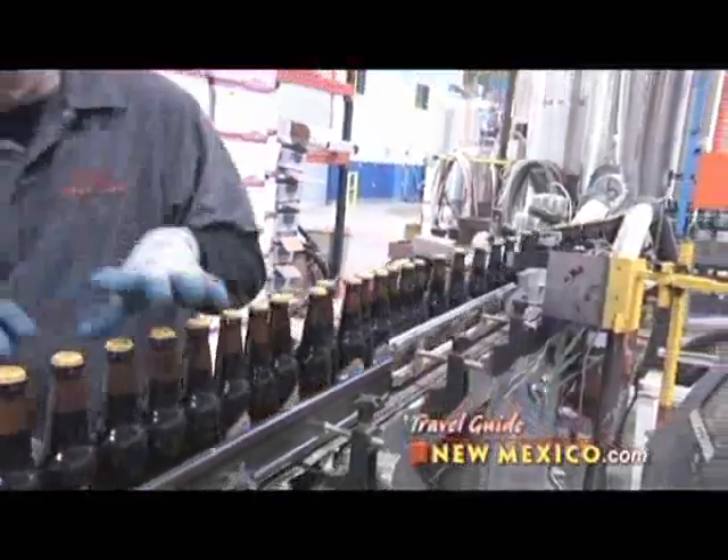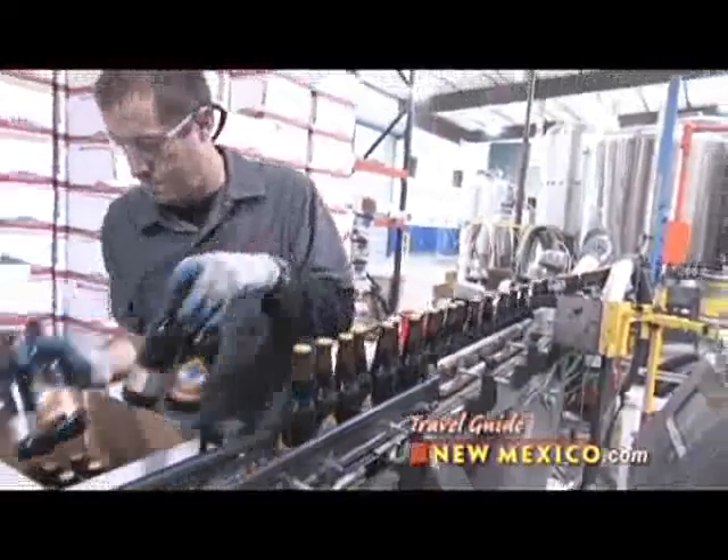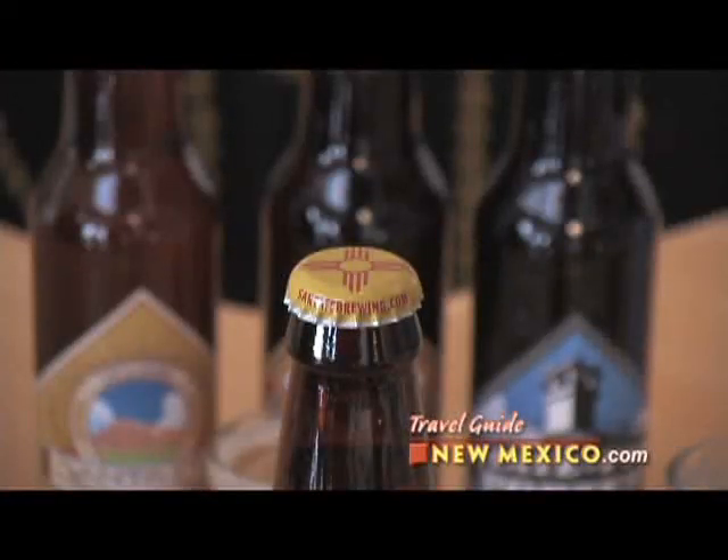And they're served and sold throughout New Mexico and four surrounding states. Be sure to look for our zooxpress.com symbol on the bottle cap, on hats, shirts, posters, coasters, and glasses.